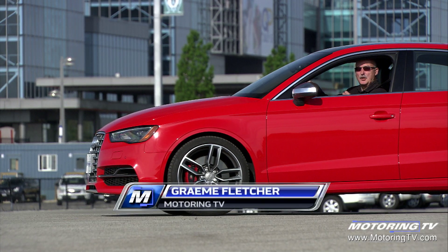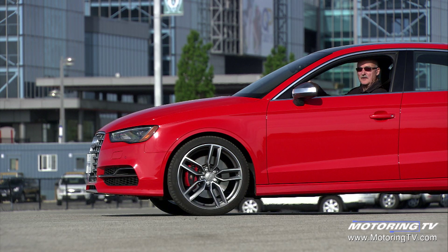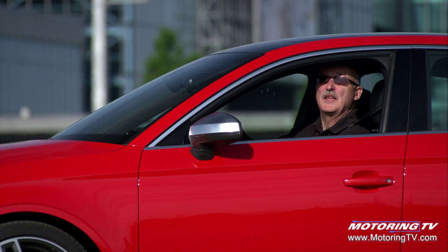If you have family obligations but love the thrill of the drive, Audi has a potential solution. On this edition of Test Drive, the S3.